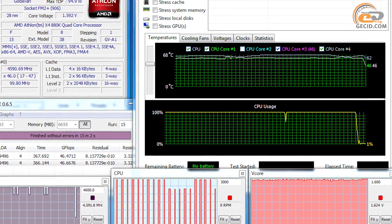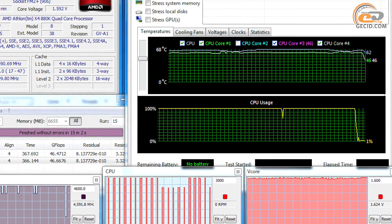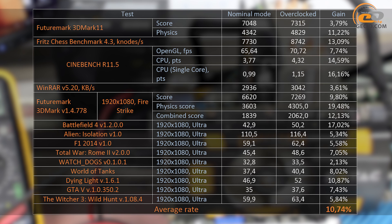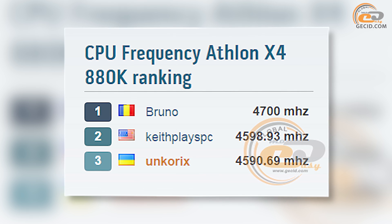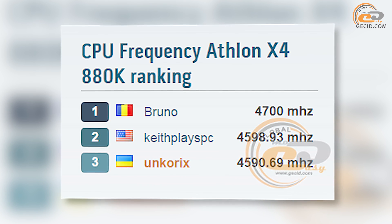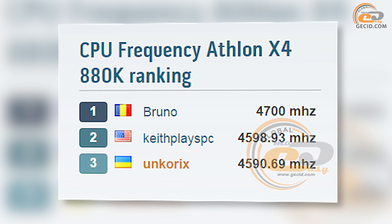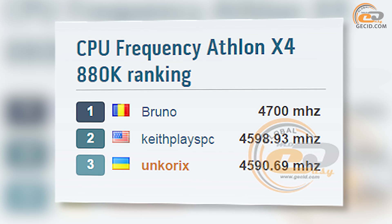Accordingly, after overclocking this CPU, you should expect an increase in noise that will significantly stand out from the other system components. The average performance gain from overclocking made almost 11%, which is fine although not a record. It was possible to squeeze a 15% gain from the Athlon X4 860K. Experienced overclockers have shown little interest in the new product so far — there are only three results, one of which is ours — and the upper limit of 4700 MHz looks modest against the 660 MHz overclock that the Athlon X4 860K was able to achieve.